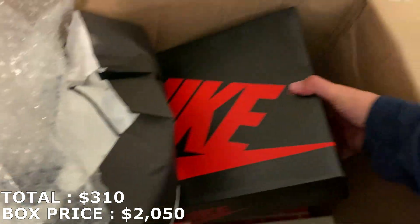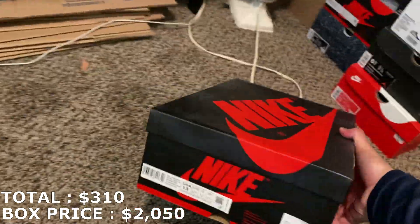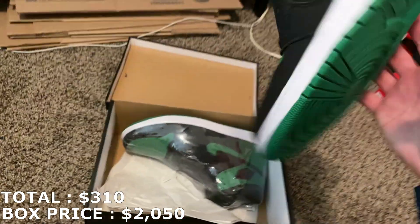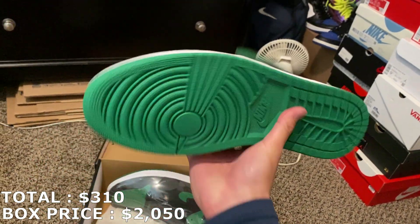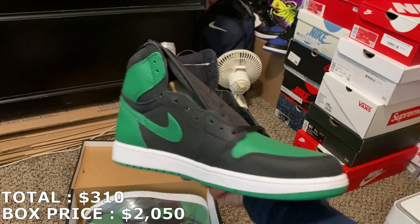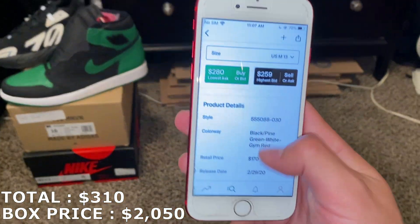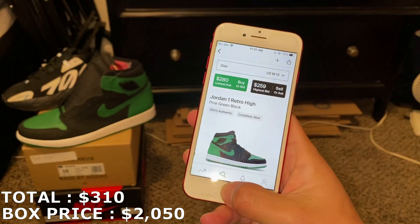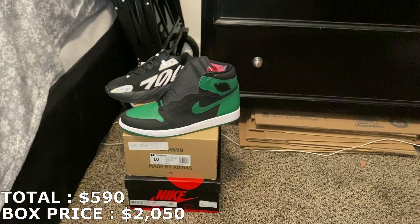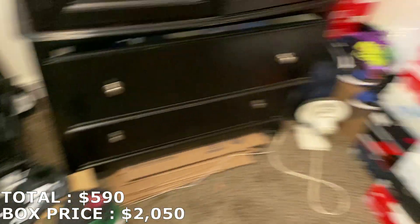Next up is a Jordan 1 box — size 13, so a big size. It's the Pine Greens. Haven't got this shoe in forever. DS, pretty big size, but you can't go wrong with these Jordan 1s. Market's a little lower than I thought — they're going for about $280. So $280 already, basically $590 with the Yeezys and the Jordan 1s so far. Pretty good start.